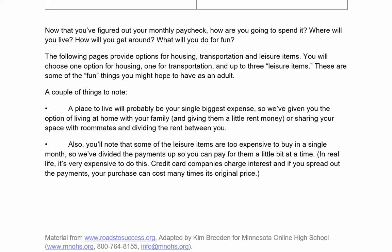Now that you've figured out your monthly paycheck, how are you going to spend it? Where will you live? How will you get around? What will you do for fun? The following pages provide options for housing, transportation, and leisure items. You will choose one option for housing, one for transportation, and up to three leisure items. A place to live will probably be your single biggest expense, so we've given you the option of living at home with family or sharing with roommates and dividing the rent. Also, some leisure items are too big to buy in a single month, so payments are divided up. In real life, credit card companies charge interest, and if you spread out payments, your purchase can cost many times its original price.